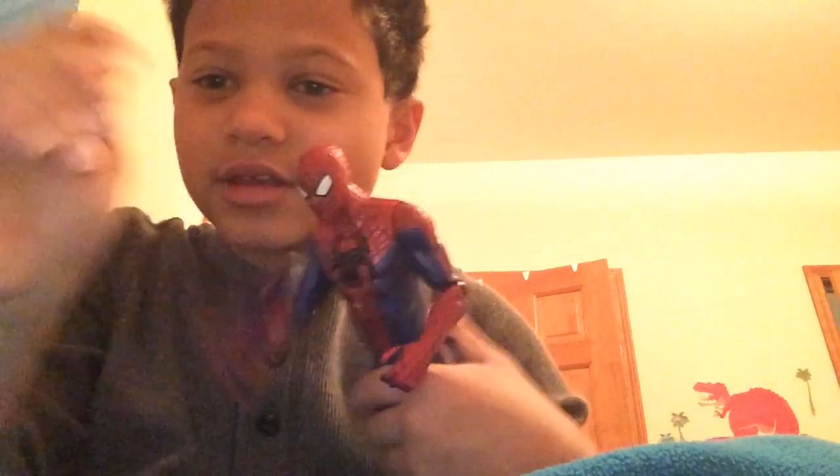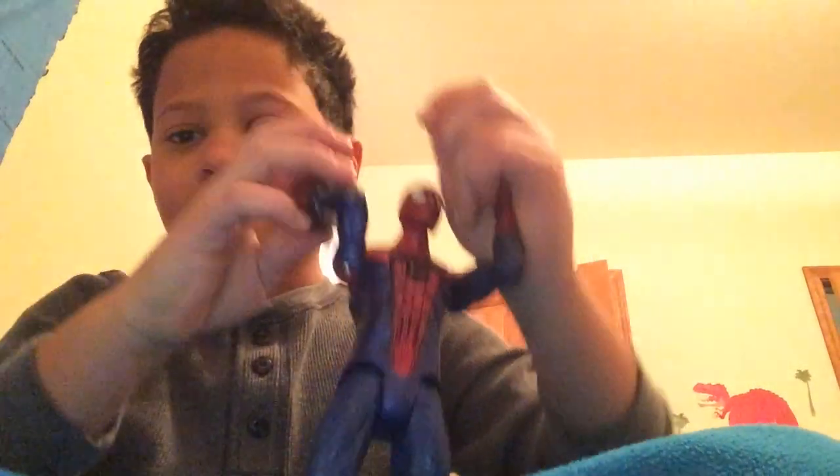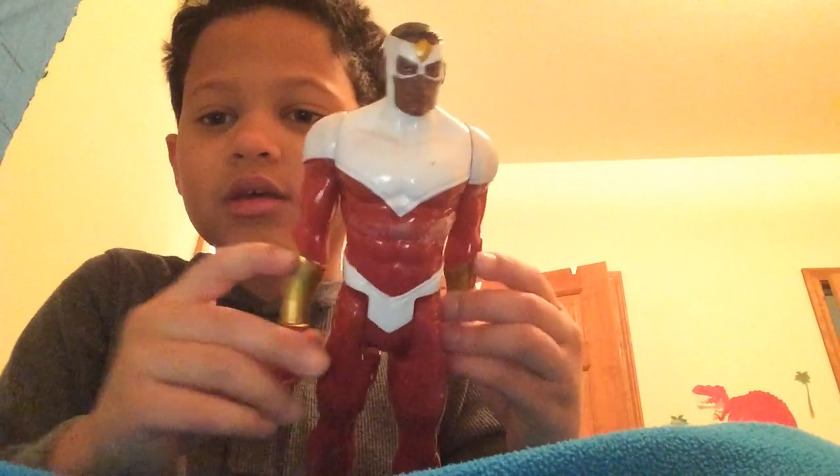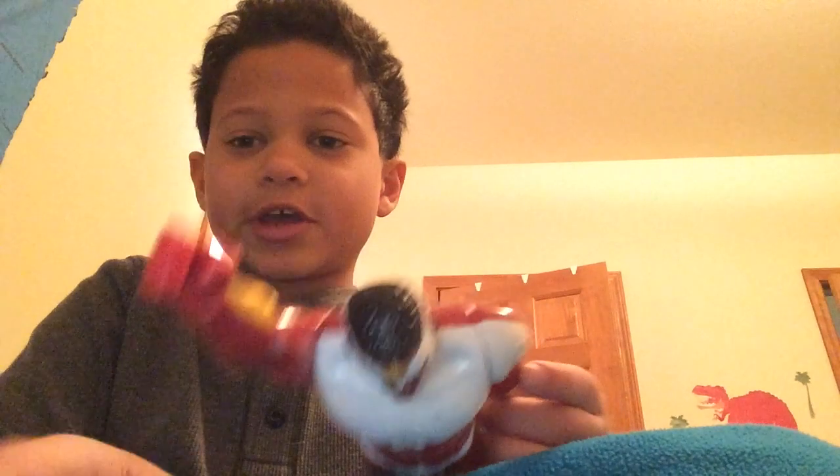And this one's an old one — it is Spider-Man. If you guys have seen Spider-Man Homecoming, well this Spider-Man is not from Homecoming. I think it's from one of the Amazing Spider-Mans — Amazing Spider-Man one, I'm not sure which. I lost his wings, so just a heads up.